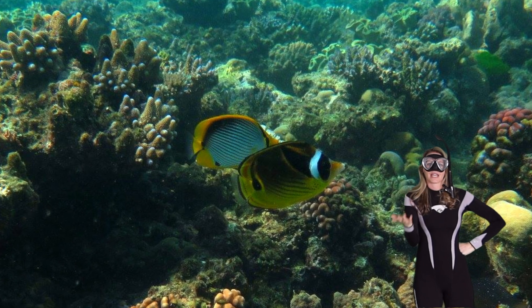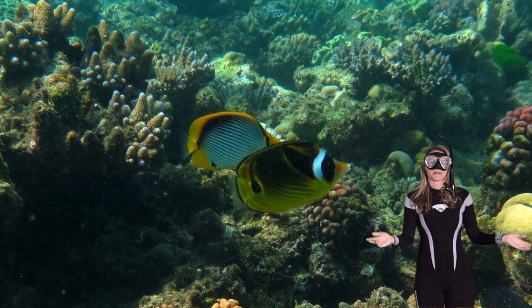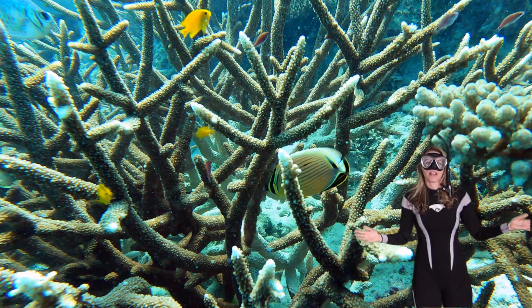What animal does this fish look like? Did you think a raccoon? Yeah, me too. Those are red sea raccoon butterflyfish.